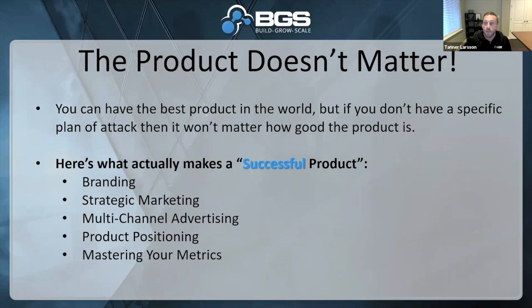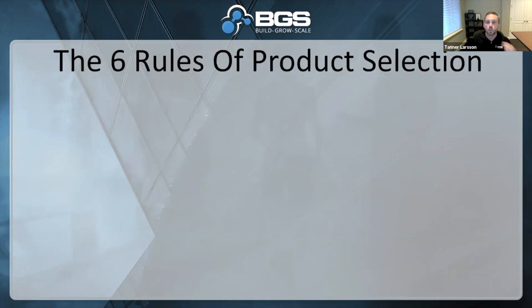Notice how everything I just went through has nothing to do with the product itself. It has everything to do with the pieces that have to be in place in order to make a successful product. So let's keep going. There are six rules of product selection. Now that I told you the product doesn't matter, I want to go through how you can select products. These are not hard and fast rules — they're my rules — but if you're new to this or you've had bad luck picking products, this might be something you want to try to follow.